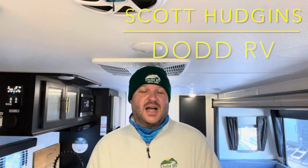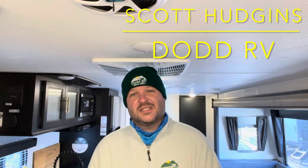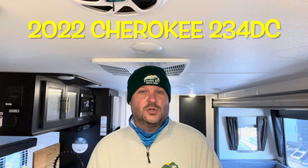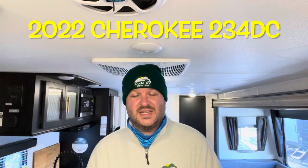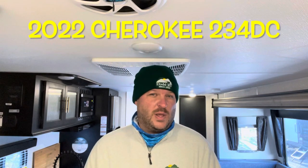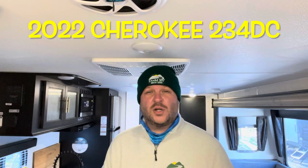Hello again everybody, it's Scott Hudgens with Dodd RV located in Yorktown, Virginia — family owned and operated since 1956. Today we're looking at a brand new 2022 Forest River Cherokee 234 DC. Single slide out, bathroom in the back, queen bed up front, huge pantry, and it's got a juice pack on it with solar. Let's get started, take a look.